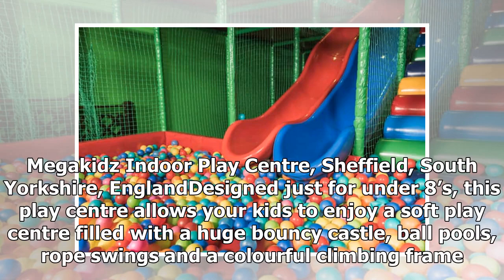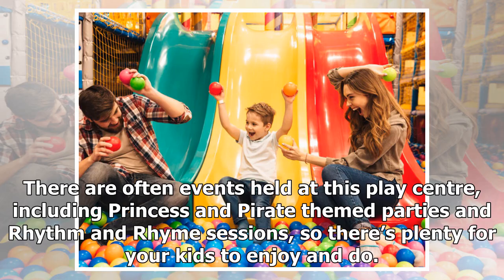Megakids Indoor Play Center, Sheffield, South Yorkshire. Designed for under eights, this play center allows your kids to enjoy a soft play area filled with a huge bouncy castle, ball pools, ropes, swings, and a colorful climbing frame. There are often events held here including princess and pirate themed parties and rhythm and rhyme sessions.